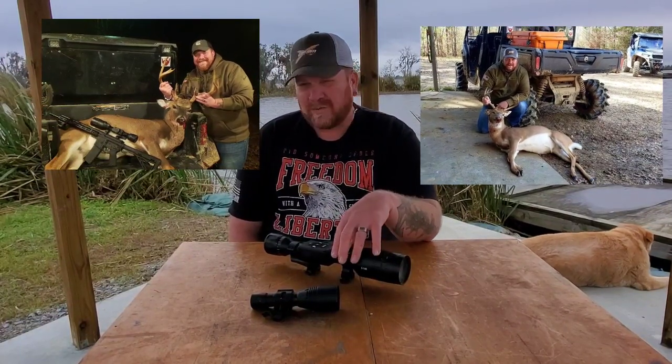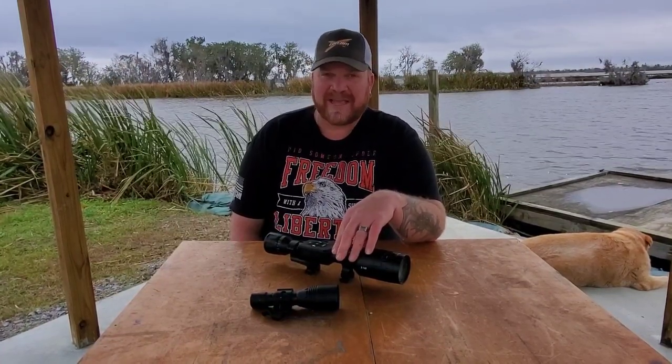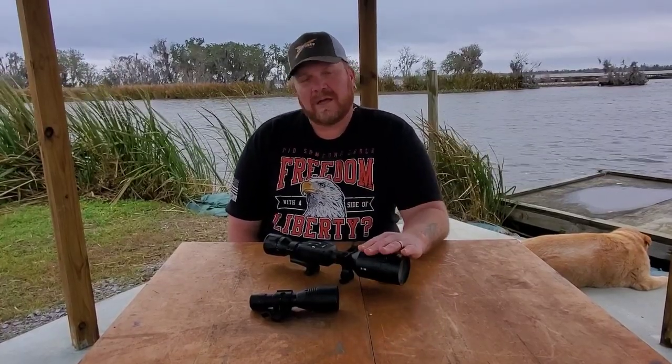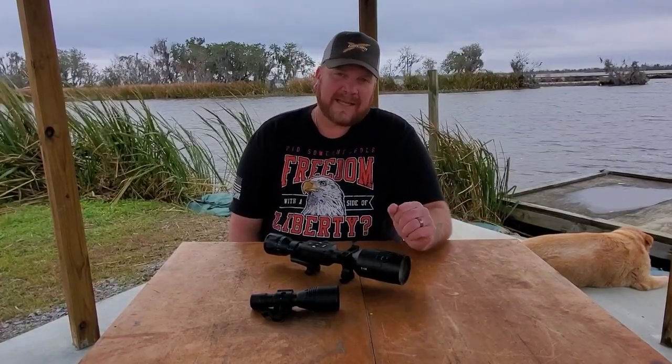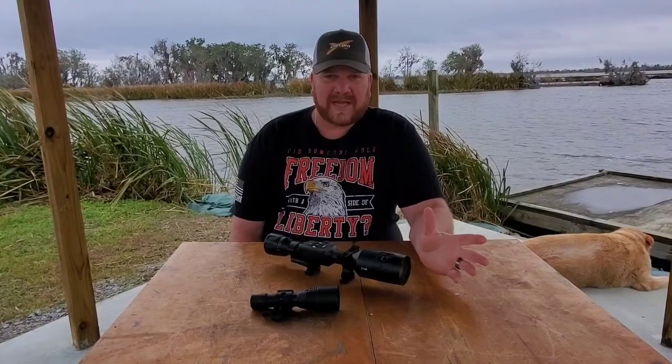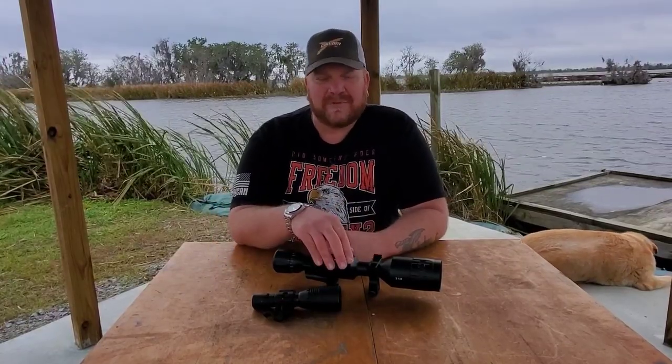Two friends have these scopes as well, and all three of us have had problems. My first buddy's crosshairs disappeared; ATN's customer service was Johnny-on-the-spot — they sent him a new scope immediately and he was happy with it, now hunting exclusively with his. Another friend missed the opportunity to kill a deer on my property because his scope froze up and he couldn't turn it on or off while trying to shoot.